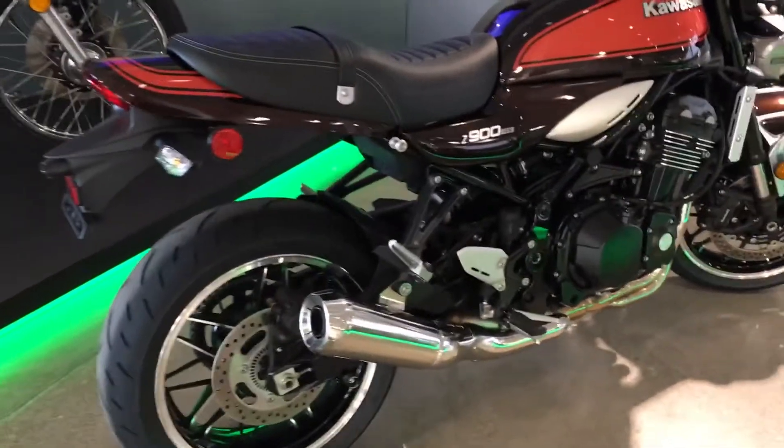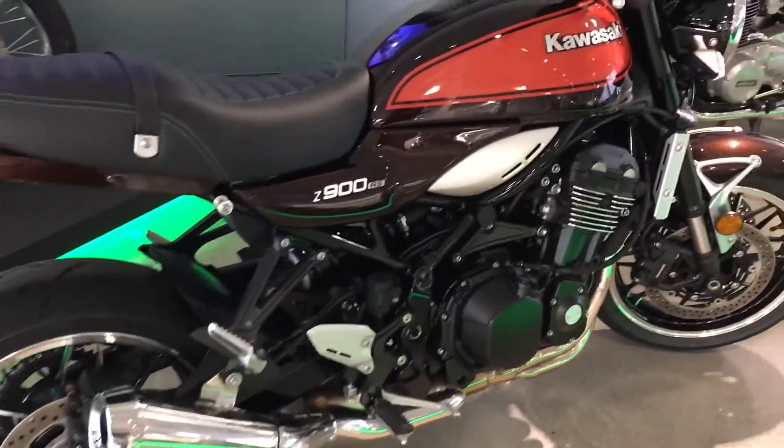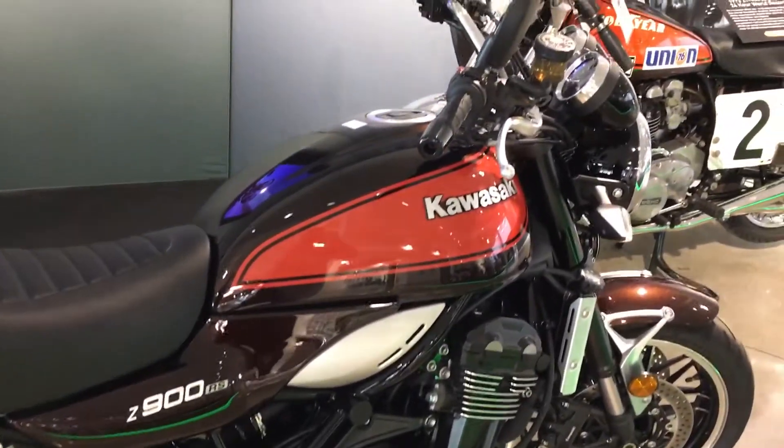Brad Pitts from Kawasaki joins us. What an awesome retro bike! We're very excited about it. In 2018, we're bringing it back in this retro-styled, yet modern Z900 RS.